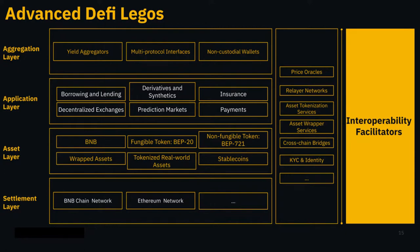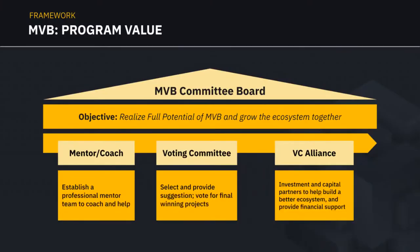The value of the MVB program: we have an overarching MVB community board. The objective is simple — to help projects realize their full potential and for every project to contribute and grow the ecosystem together. We have mentors and coaches who are part of the voting committee that decides who gets assessments, and a VC alliance that helps invest in, advise, and support projects in the ecosystem.